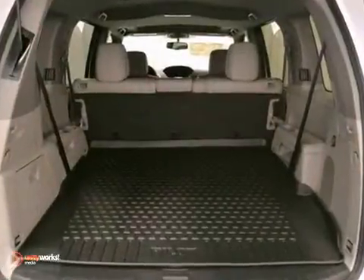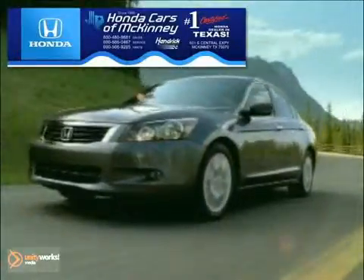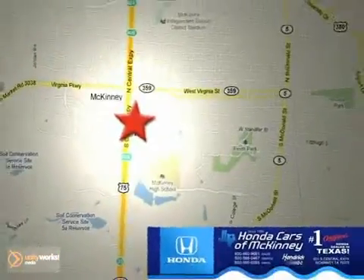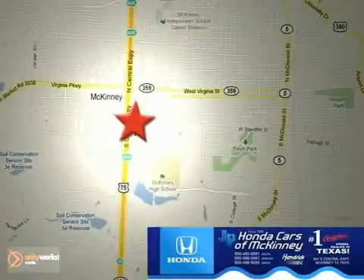This Pilot is ready for adventure and fun. Come check it out today. Honda Cars of McKinney is the source for all your automotive needs. Stop in today. We're conveniently located on Highway 75 northbound at exit 40A in McKinney.